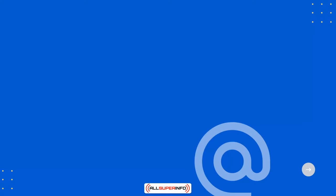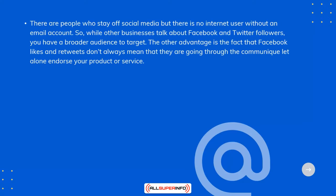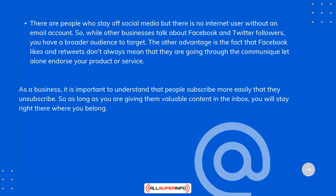There are people who stay off social media, but there is no internet user without an email account. So while other businesses talk about Facebook and Twitter followers, you have a broader audience to target. The other advantage is the fact that Facebook likes and retweets don't always mean that they are going through the communique, let alone endorse your product or service. As a business, it's important to understand that people subscribe more easily than they unsubscribe. So as long as you are giving them valuable content in the inbox, you will stay right there where you belong.